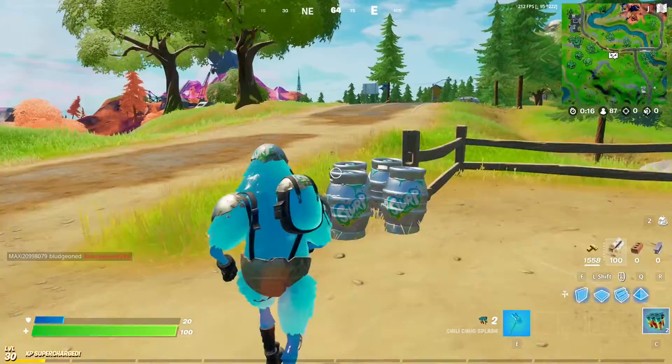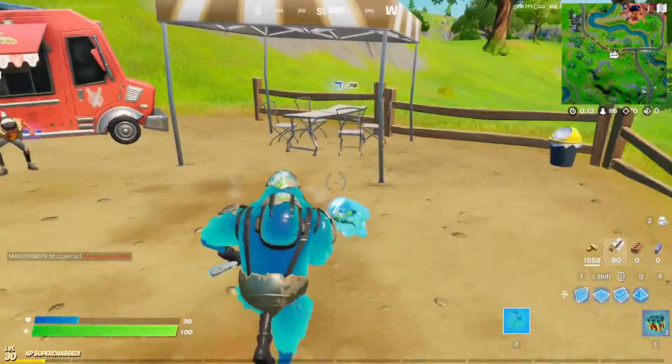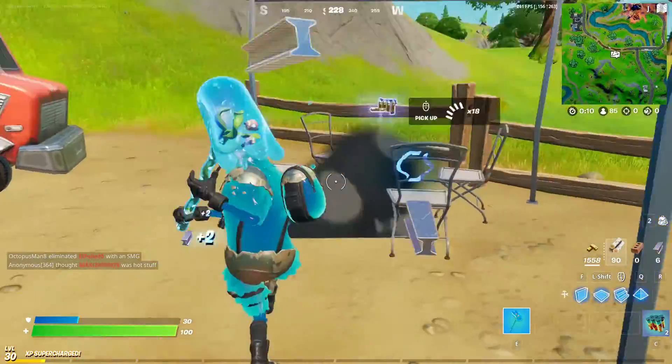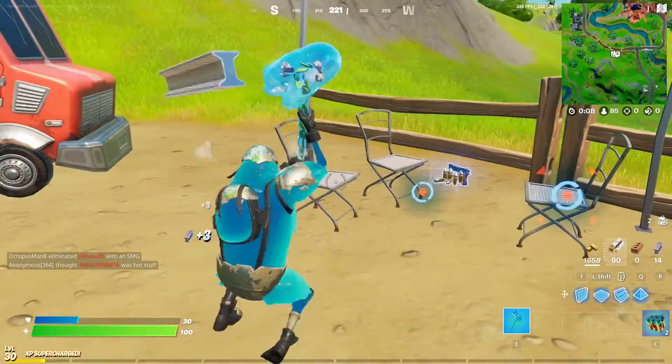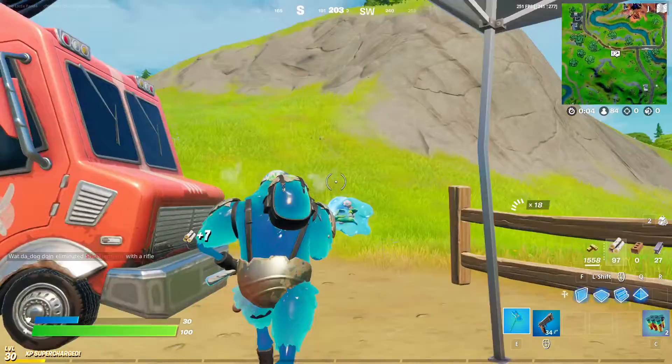Gives us 20 and we got some speed now. Aim speed, let's go baby. The other way that you can get the chug splashes is through llamas. If you find a llama, you can get chug splashes through that.